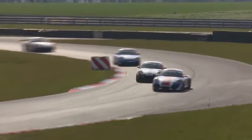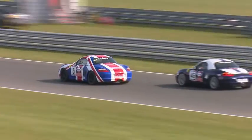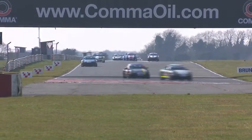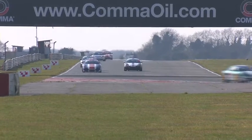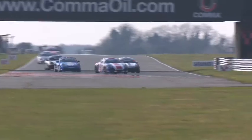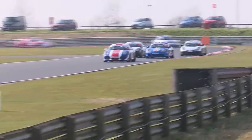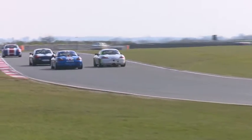Coming into Williams and onto the Bentley straight, track limits are always an issue at the MSV circuits. They have sensors and mini cameras to make sure that drivers don't continually go over the rumble strips. It's a bone of contention with the drivers, though the clerks of the course will apply common sense wherever possible. If you're forced over, it's hardly your own fault. James Coleman makes a dive up the inside of Gary Lawrence and goes through.